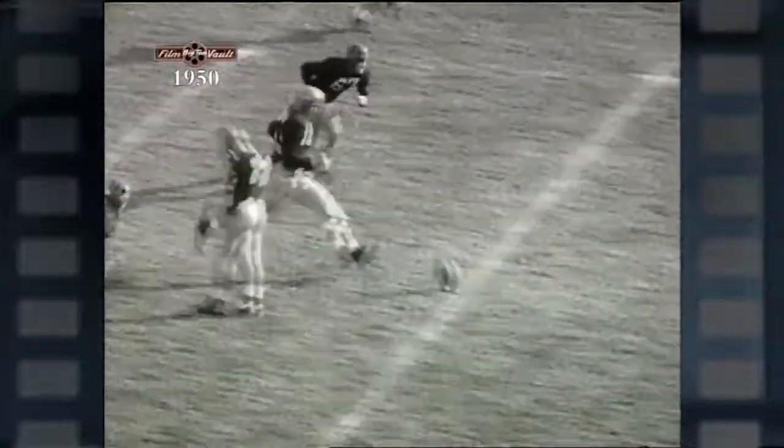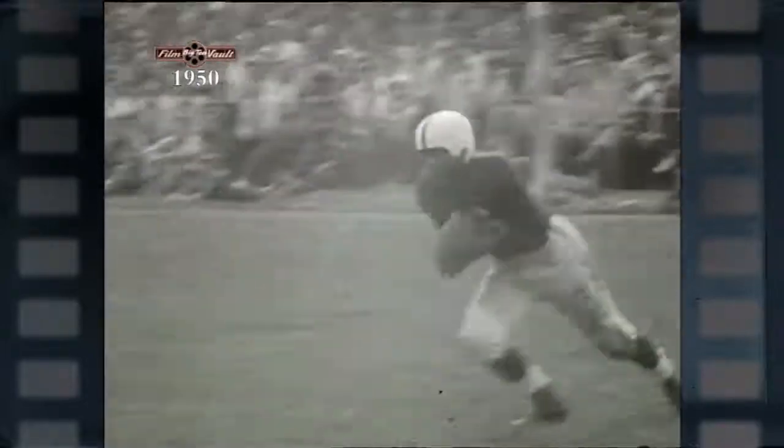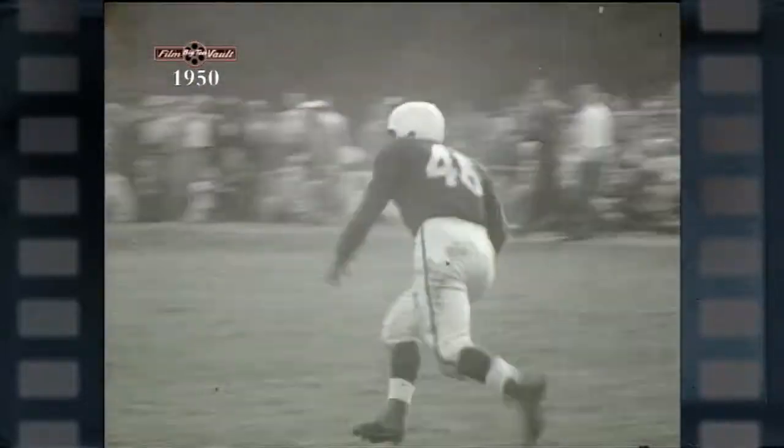Bobby Robertson, a truly brilliant running back, scored Indiana's second touchdown. Watch him here with a kickoff return — he's just warming up for one of the most spectacular runs of the season.